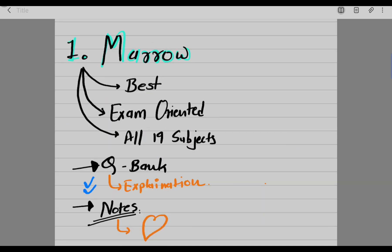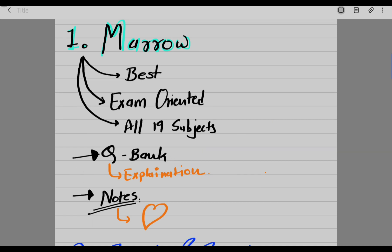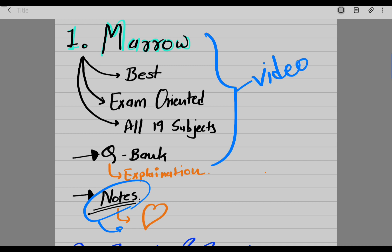Mero also has a QBank. After you watch the preparation videos you can go to the QBank and test your knowledge. If you get questions wrong in the QBank, you can check the explanation to understand why. Additionally, Mero has notes below each video, which is really the heart of this app. After going through all the videos and reading the notes for revision, you can then do the QBank or test series.